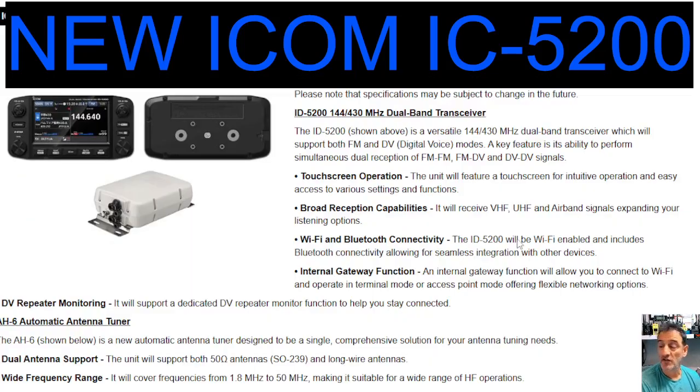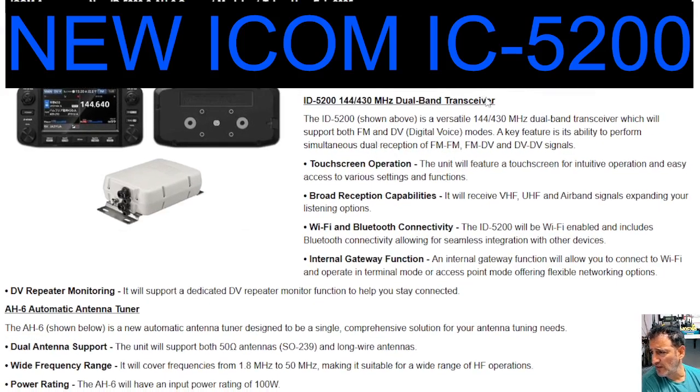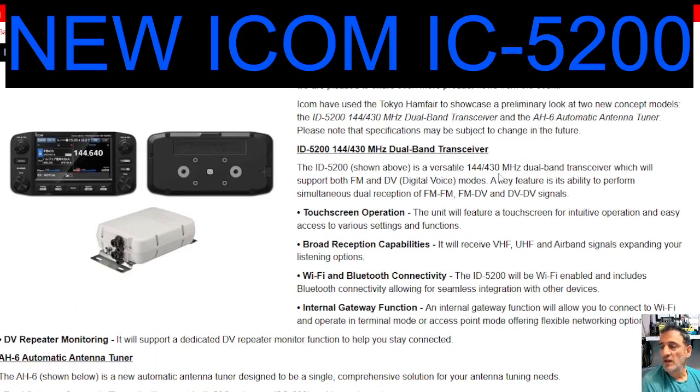So it is happening. I don't know when, I don't know the cost, but we are following along with the speculation. It says here 2m/70cm — 144 and 430 MHz — digital voice. So D-Star, of course — push a button and you've got D-Star. That nice colour screen.